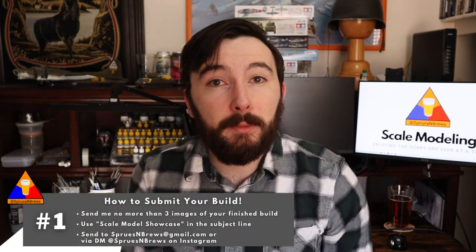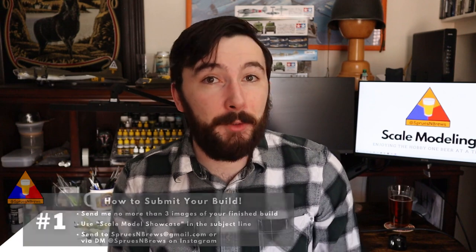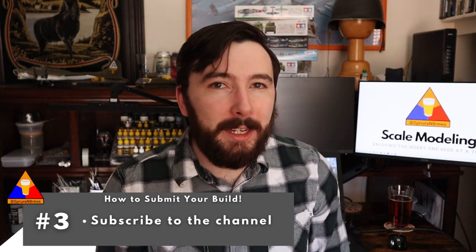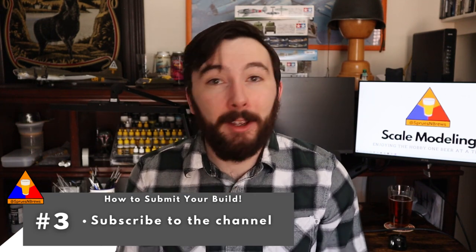First, send me an email with three images of your finished build to spruesandbrewscalemodeling@gmail.com — be sure to include 'Scale Model Showcase' in the subject line. You can also DM me your images on Instagram at spruesandbrews. Number two, tell me a little bit about yourself and about the build. And three, be sure to subscribe right here to Sprues & Brews Scale Modeling on YouTube. You'll be supporting the channel, and as a bonus, you'll be the first to know when the next episode comes out. Be sure to give these fellows a follow and subscribe to their personal accounts, and everybody else — send me your builds, I can't wait to see them. I'll see you back here next Friday at 3 p.m. Eastern for our next batch of models. Until next time, guys — be well, happy building. Cheers.